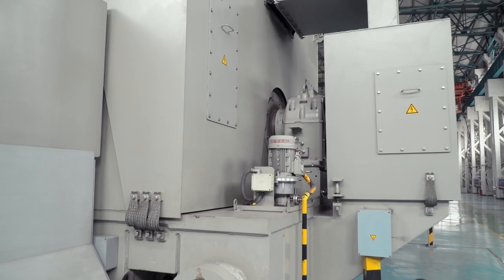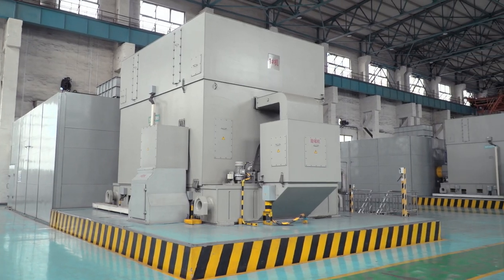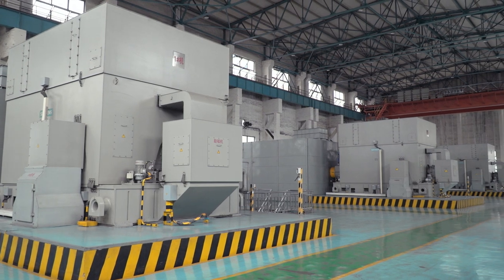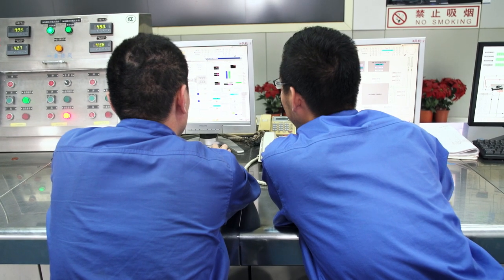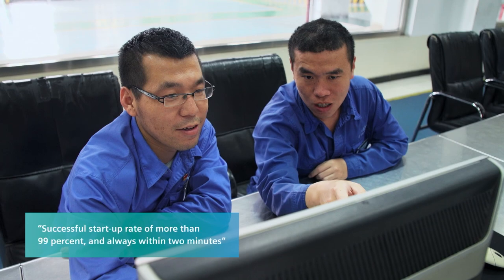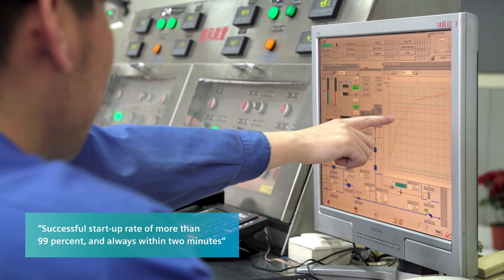The performance and the quality of the motors and converters is, as expected, outstanding. They are the largest electrical motors ever installed in China. Our blast furnace blowers have a very impressive dimension. You can imagine that a start-up of the blowers is a technically challenging process, but we have a successful start-up rate of more than 99% and always within one to two minutes.